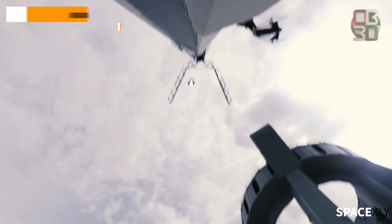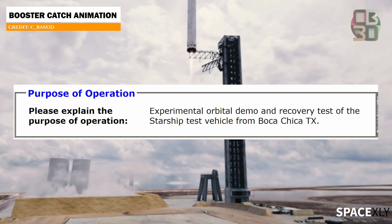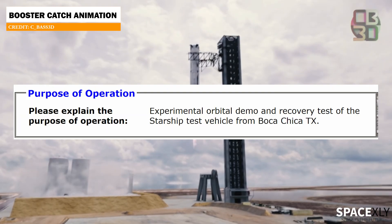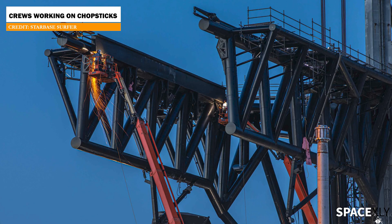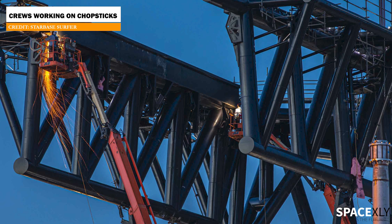I think they are definitely trying to catch the booster on the first attempt. We have seen all the hints — in the recent FCC filing, SpaceX mentioned the possible attempt to catch the booster. Crews have been working ever so hard on the shock absorption mechanism on the booster catching arms.